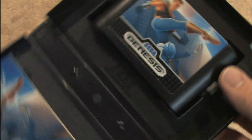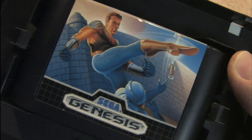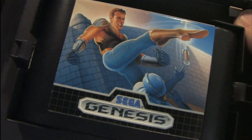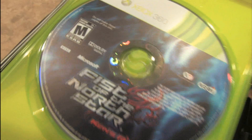Last Battle, on the other hand, is classy. There we have Airzak kicking somebody in the face, and the same image on the instruction manual. No matter how you cut it, the Sega Genesis game cartridges are classier than the 360 discs.